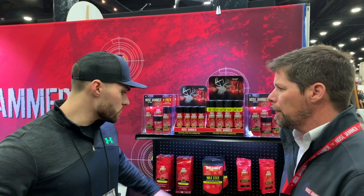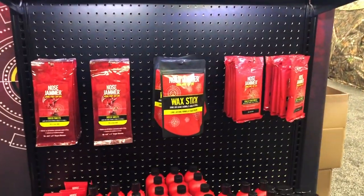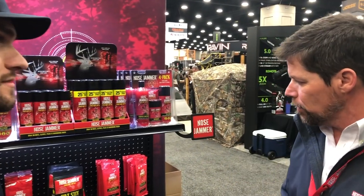What does the new wax stick retail for? That's going to be $9.99. And everything in this line is under $10 except for our big can. So it's affordable stuff, it works great, and people are having super good luck with it. It is an awesome product.